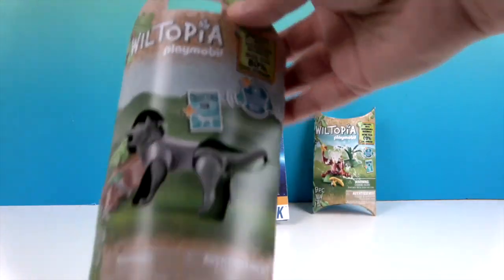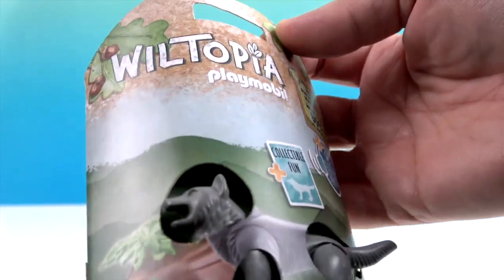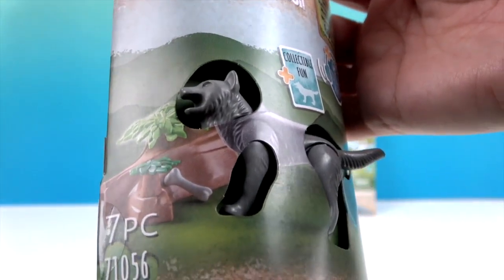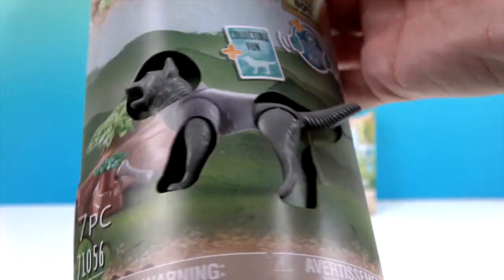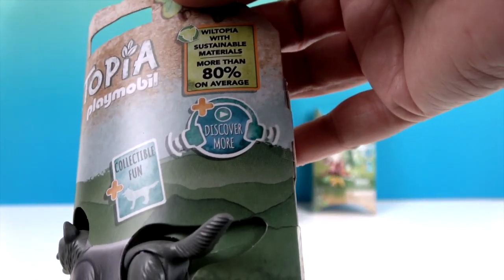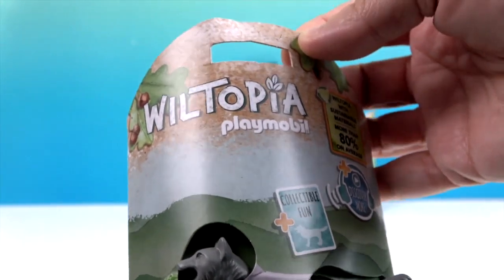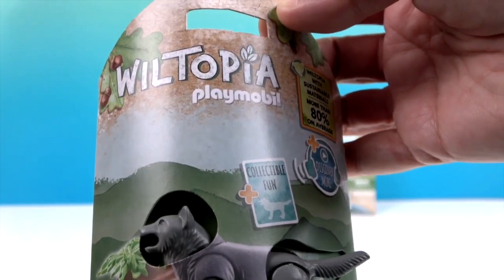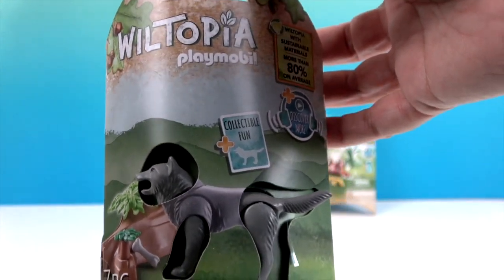This next one is a really cool little gray wolf. He's going to come with a bone, a log, and some greenery as well. He also says 'Discover More' on the packaging, plus 'collectible fun.' So we're going to check out this Wiltopia series, get these two figures out of the box, and tell you what it's all about.